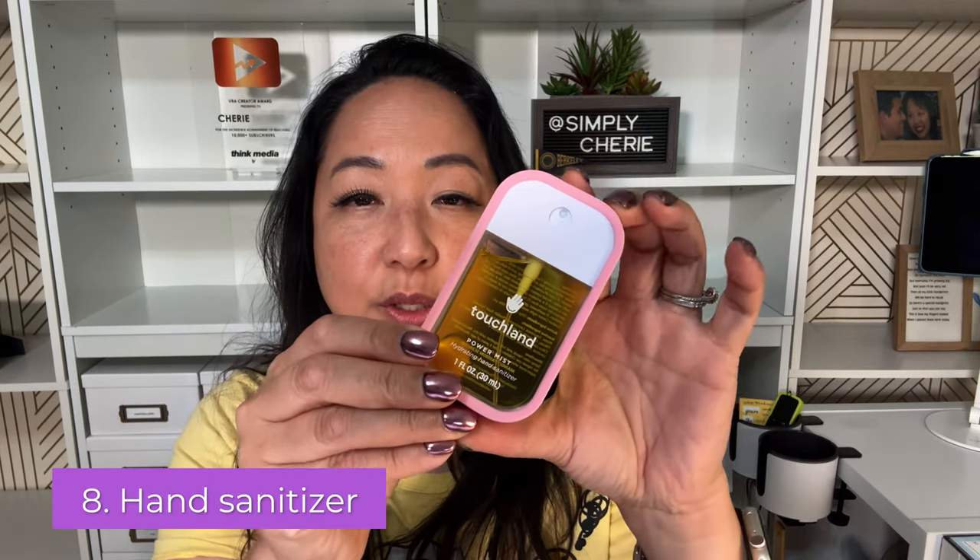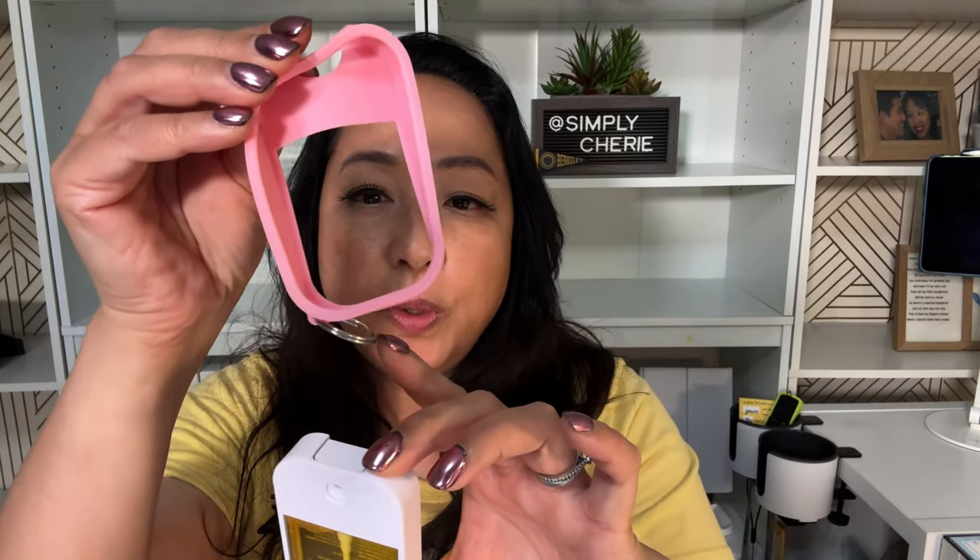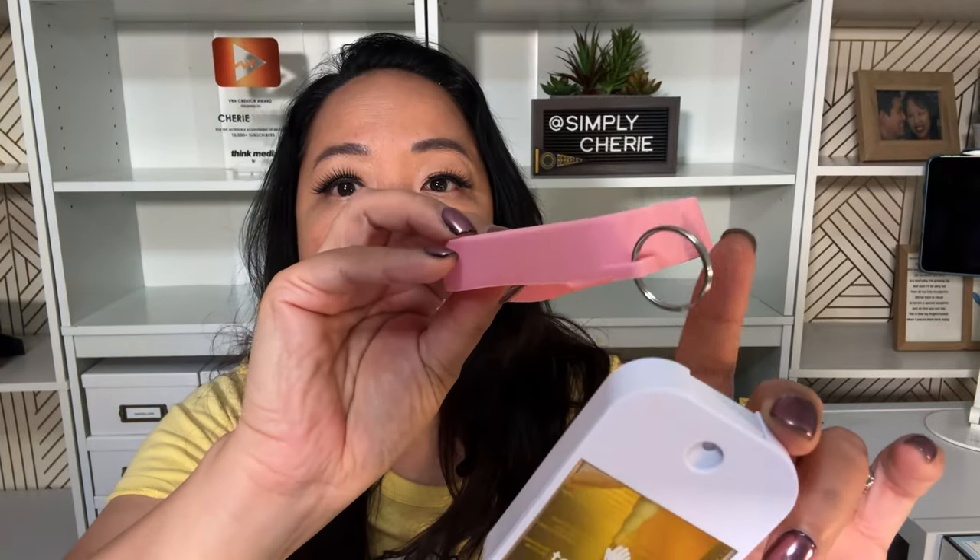Number eight is hand sanitizer. I have the one from Touchland — it has different scents, and it comes with a silicone cover that has a key ring. The cover protects the bottle and you can put it as part of your key chain or somewhere else in your backpack. When you use the restroom at school there's usually soap, but sometimes you might be in a restroom where there is no soap, so at least you have hand sanitizer with you.